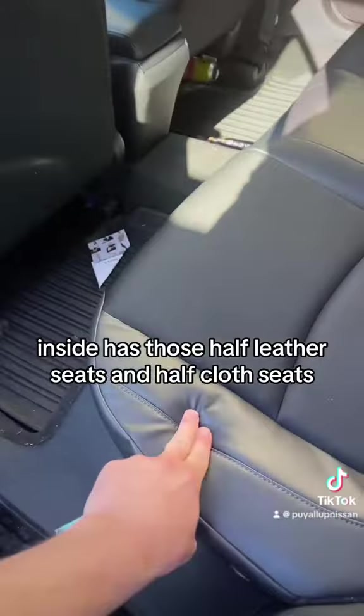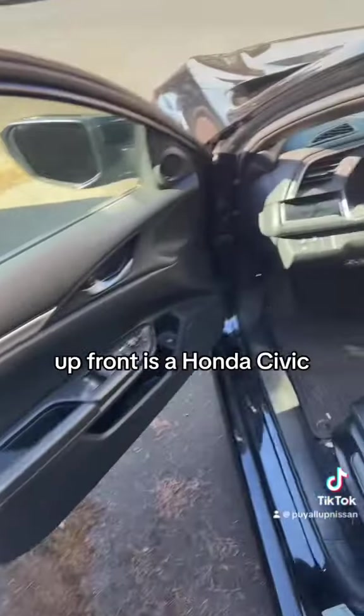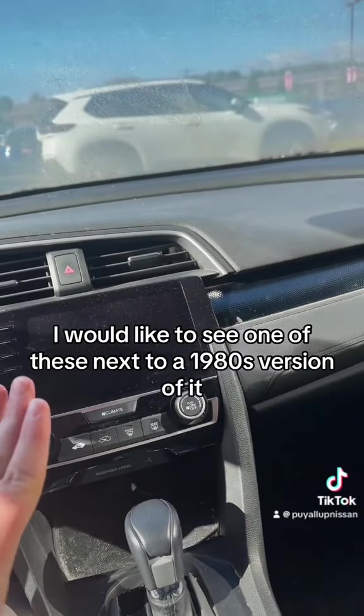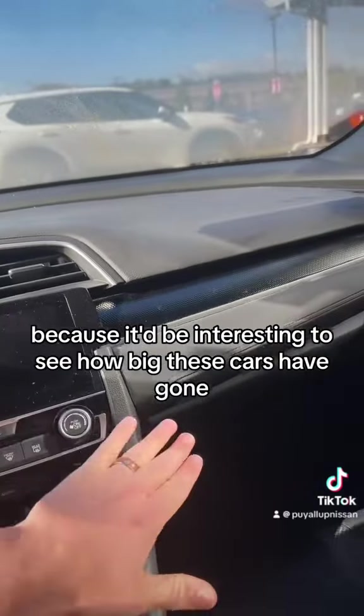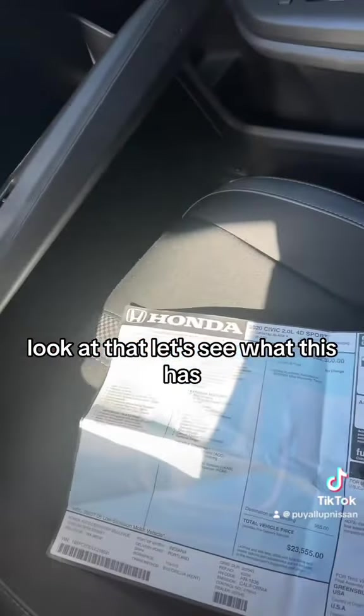Inside has those half leather and half cloth seats. Looks pretty good though. Up front is a Honda Civic. I would like to see one of these next to a 1980s version of it, because it'd be interesting to see how big these cars have gotten. But let's look for that original window sticker — look at that. Let's see what this has.